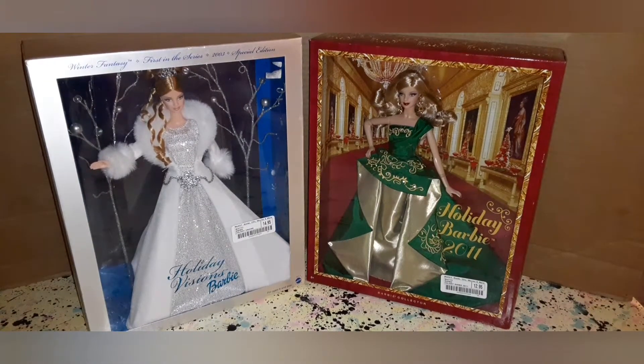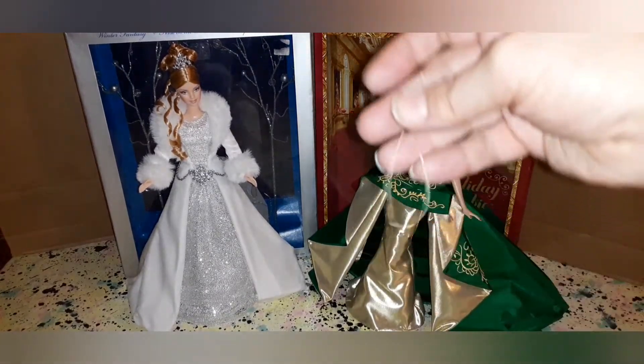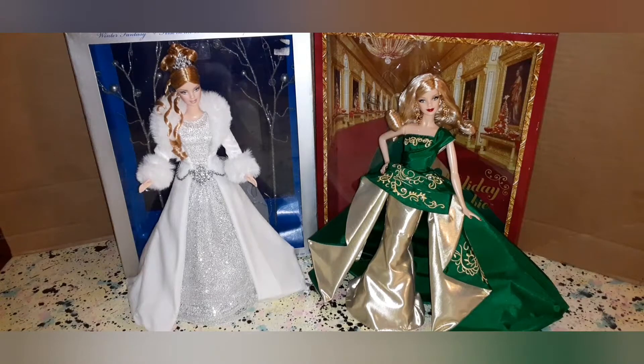Both of them are absolutely gorgeous. I'm going to stop here, debox them from their box jails, and come back to show you what they look like once they're free. They're both released now. I'll just say that both of them were unpleasant to get out of the box. The 2011 Holiday Barbie was literally sewn in — she had thread all around her body, dress, and woven through her hair. It was not fun trying to get that loose without cutting something vital. I don't know how they think little kids can get these out of boxes without adult supervision.